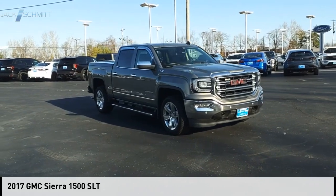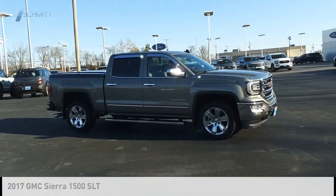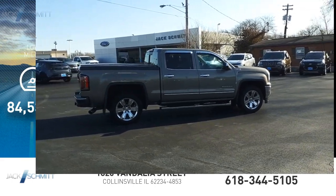Come test drive the 2017 Sierra 1500. This vehicle is powered by a four-wheel drive, eight-cylinder, 5.3-liter engine. This vehicle has less than 85,000 miles.